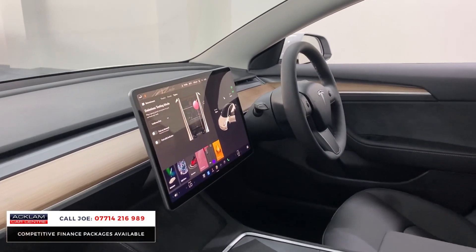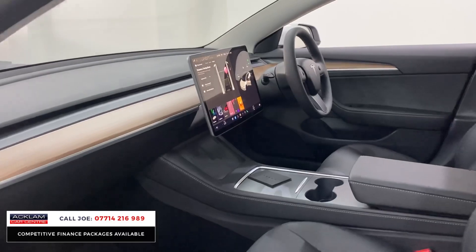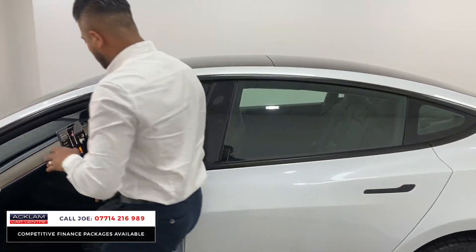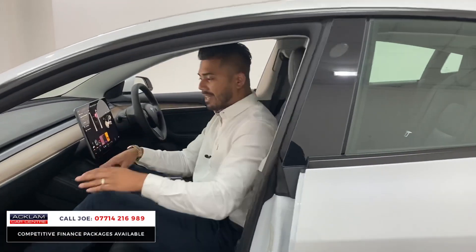Look at that 15-inch touchscreen media screen with everything on it — all the settings for the car, the lights, everything you can think of is right there.